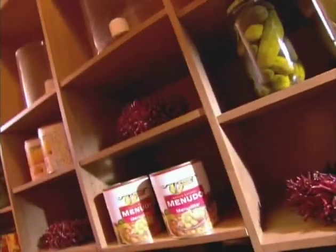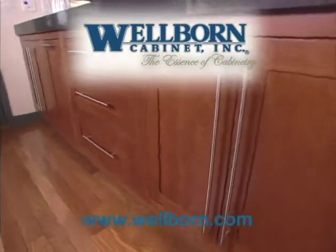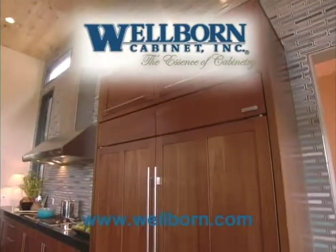For more information on Wellborn, check out our website. And remember, look no further than Wellborn Cabinet to make your dreams come true. Wellborn — the essence of cabinetry.